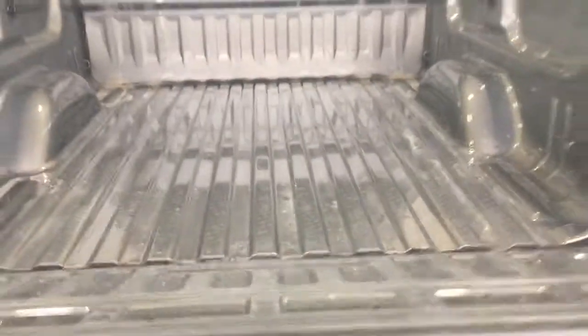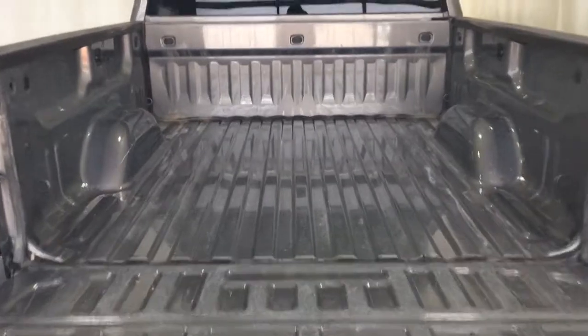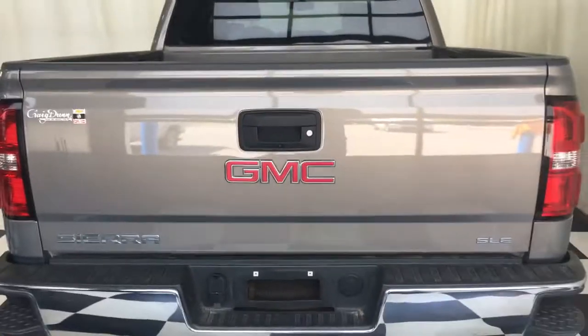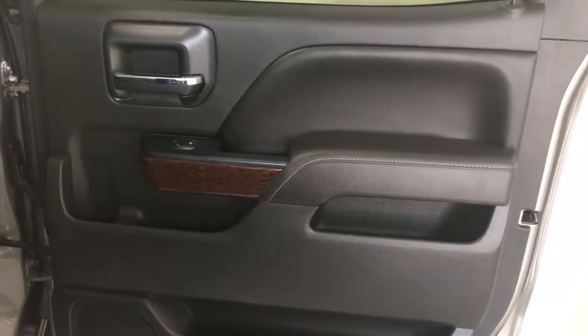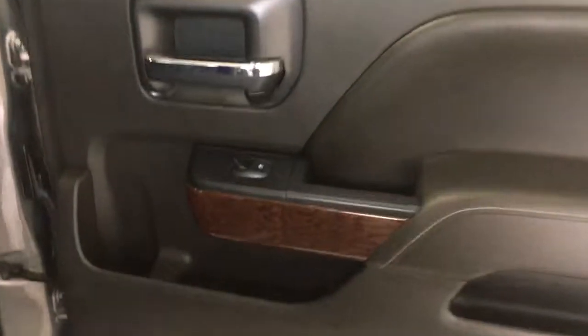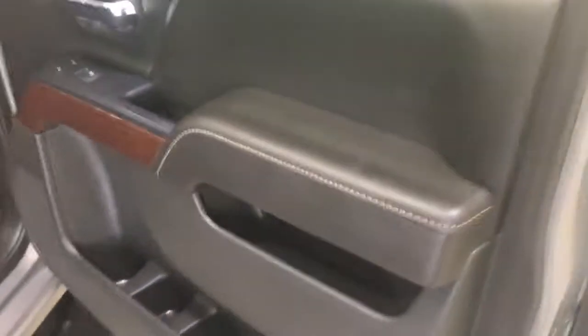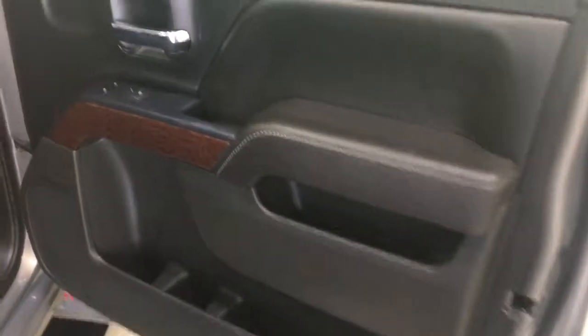Backup camera here. Looking at the rear door — power windows, rear seats fold up. Looking at the passenger door — power windows and locks, power seats.